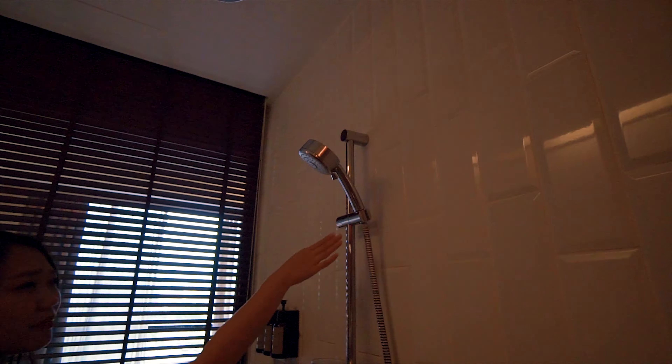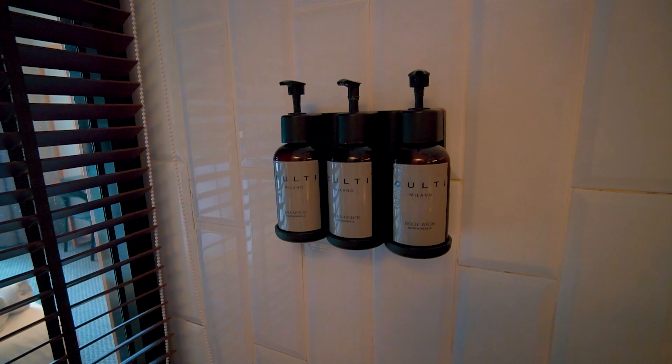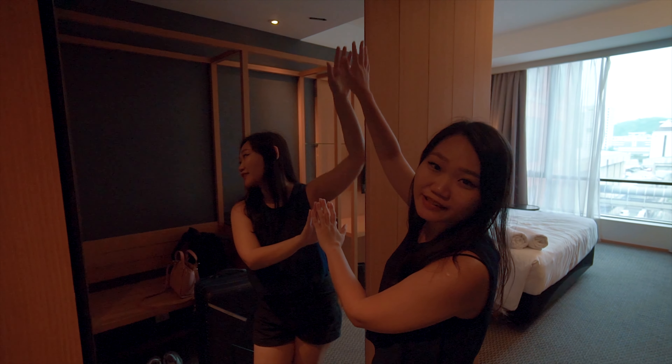Rain shower and a portable shower. Toiletries are all provided as well. And there's a glass window panel, but if you need some privacy, just close the blinds. I like this full size mirror too.